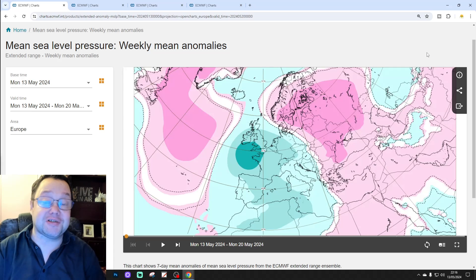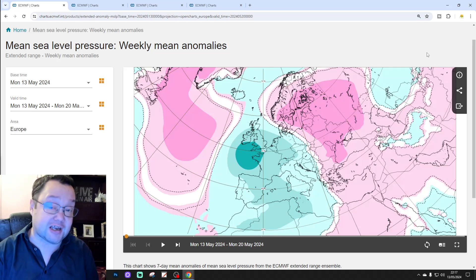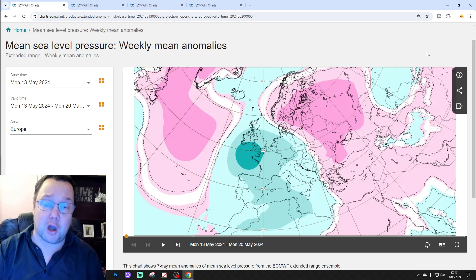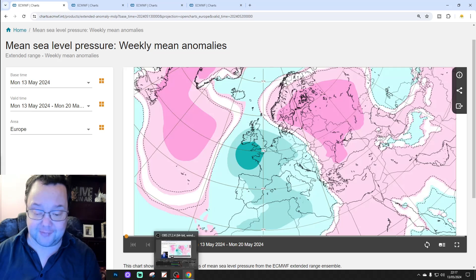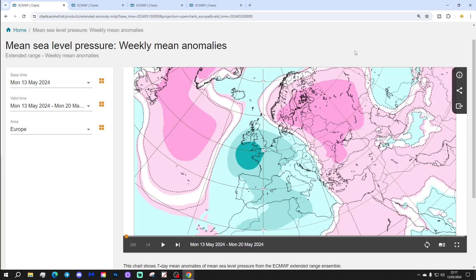Hello everyone, thanks for tuning in to today's second video. We're doing the extended European outlook. This is your 30-day slash 42-day European forecast. The first video today was our 6-7 day UK weather forecast, and there's a 10-14 day with all of the regular features on the way later this afternoon. Please like, share and subscribe. Thank you to e-show.wf.int for supplying the charts.